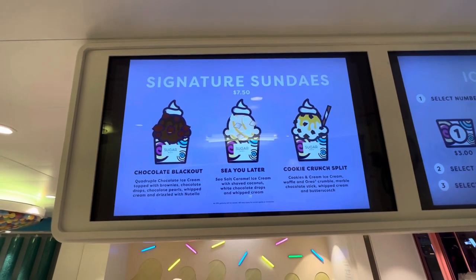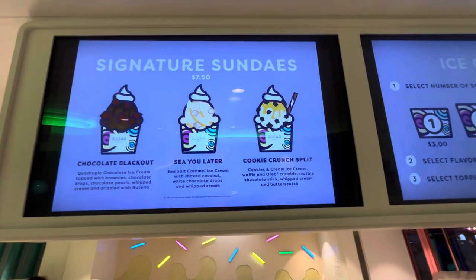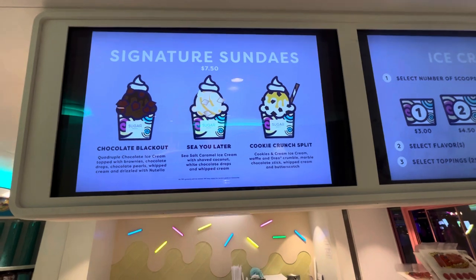Sea salt caramel ice cream with shaved coconut, white chocolate drops, and whipped cream. Or the Cookie Crunch Split: cookies and cream ice cream, waffle and Oreo crumble, marble, chocolate stick, whipped cream, and butterscotch.